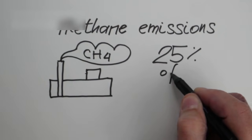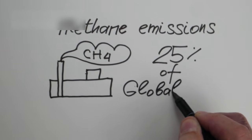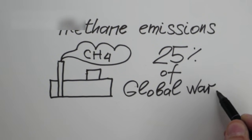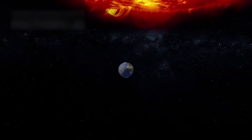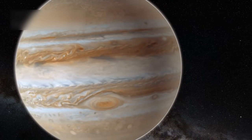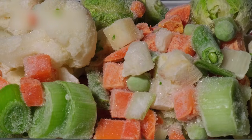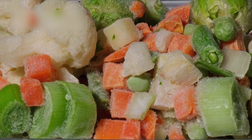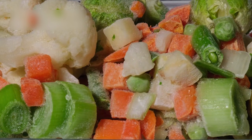Pluto's atmosphere adds yet another layer of mystery to the remote world. Though extremely thin, it contains nitrogen, methane, and carbon monoxide that shift as Pluto travels in its long orbit around the Sun. When Pluto moves closer to the Sun, the icy surface warms slightly and releases gas, forming a temporary atmosphere. When the planet moves away, the atmosphere freezes again and falls back onto the ground. This cycle of freezing and thawing is unlike anything seen on Earth or other planets, creating a constantly shifting scene that intrigues scientists studying atmospheric physics.